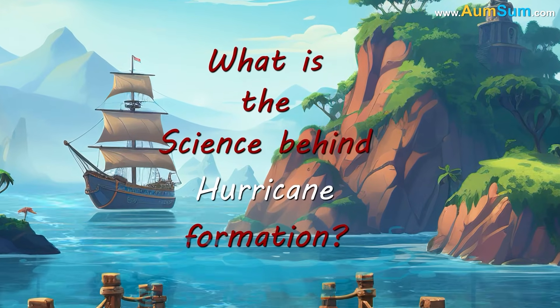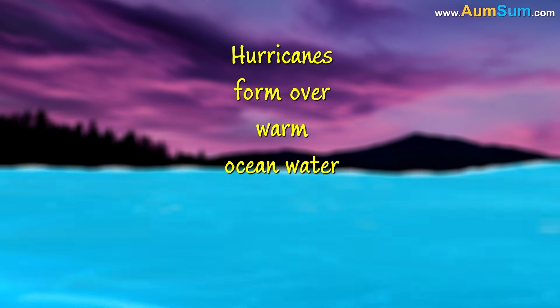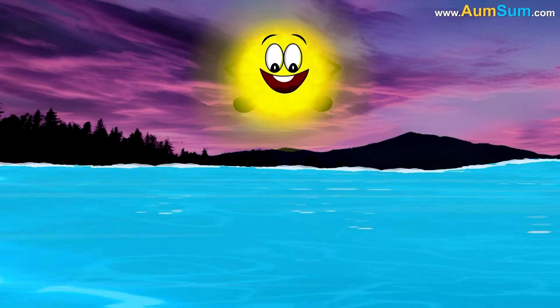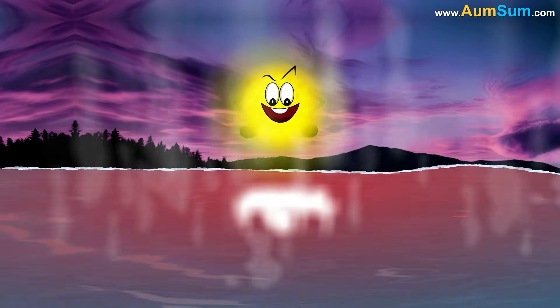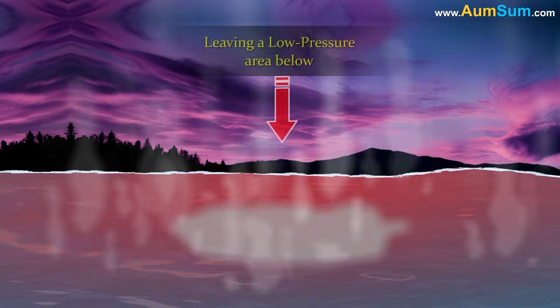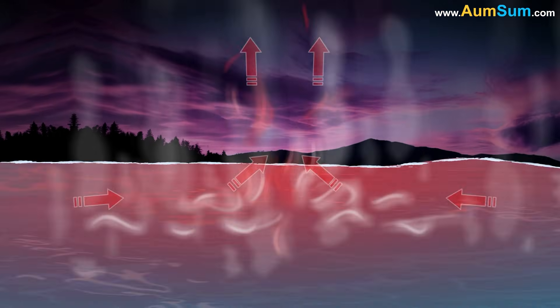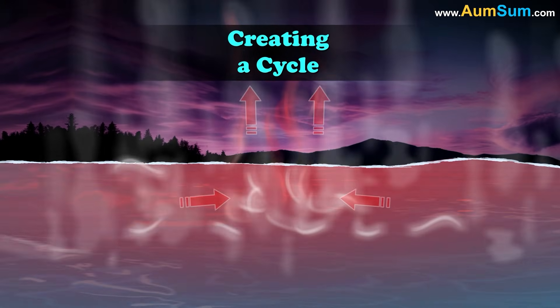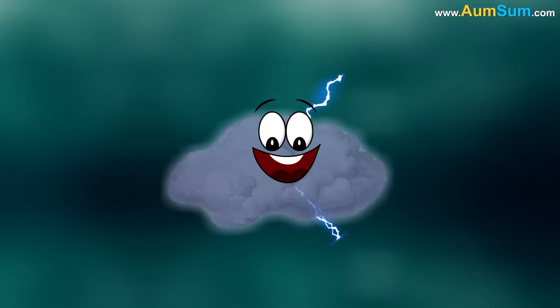What is the science behind hurricane formation? Hurricanes form over warm ocean water near the equator. The sun heats the water, making it warm enough to evaporate. This creates moist air that rises, leaving a low-pressure area below. More air rushes in, warms up, and rises, creating a cycle. As the air rises, it cools and forms big clouds, including stormy ones.